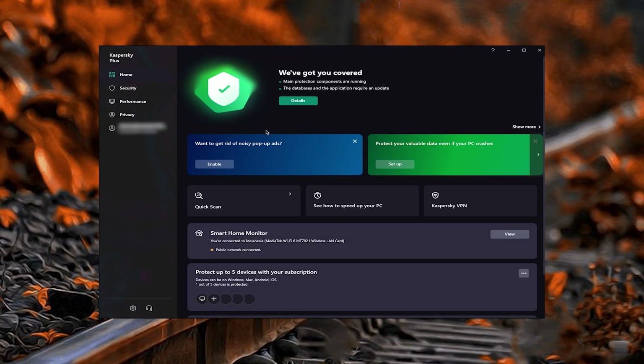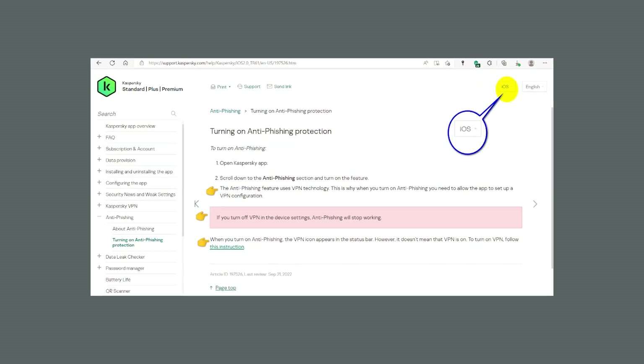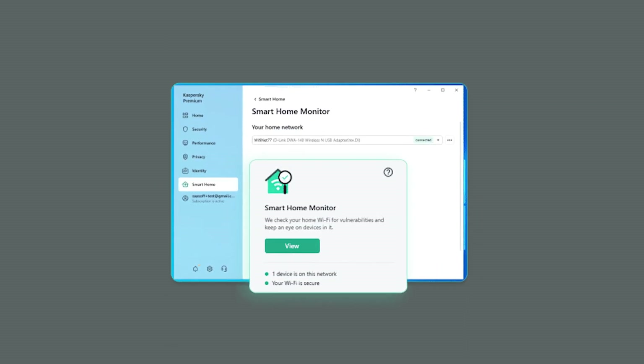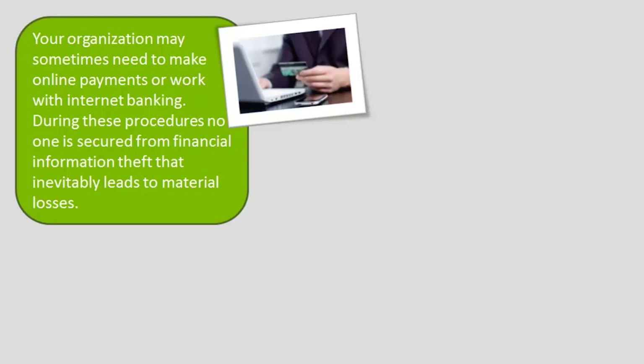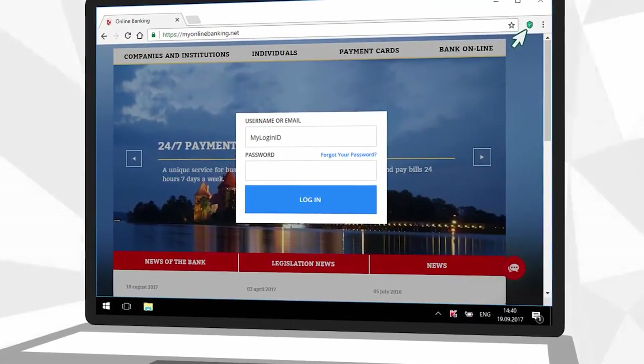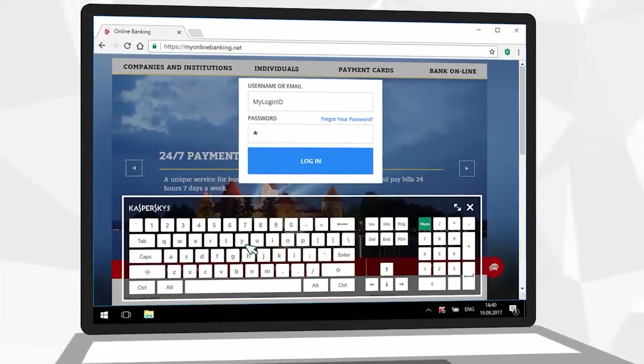Moving on to number six, we have Kaspersky, which is known for its strong antivirus protection and a wide range of useful extra features. Its antivirus engine consistently delivered excellent results with 100% effectiveness against a bunch of malware types. Kaspersky includes anti-phishing protection, a secure online payment browser known as SafeMoney, an unlimited data VPN, a password manager, and a smart home monitor. My favorite feature has to be SafeMoney, which detects when you're about to make a payment online or access a banking website, offering to launch a safe sandbox browser window that's impenetrable to malware and spyware. Kaspersky also provides a virtual keyboard for secure online payments, just to protect you from keyloggers. Overall, it's a solid choice for comprehensive security with bonus features.